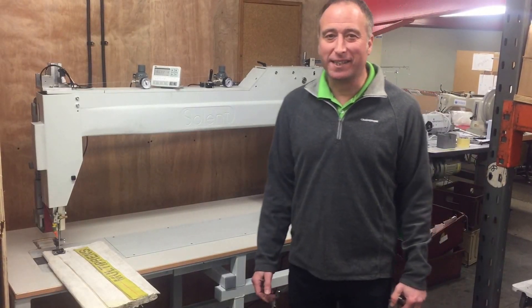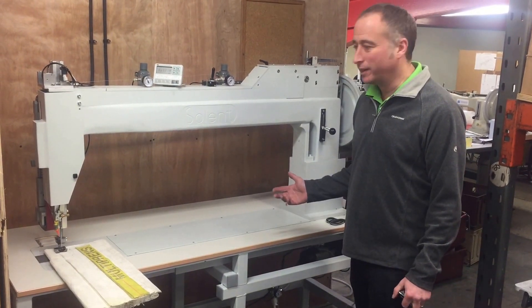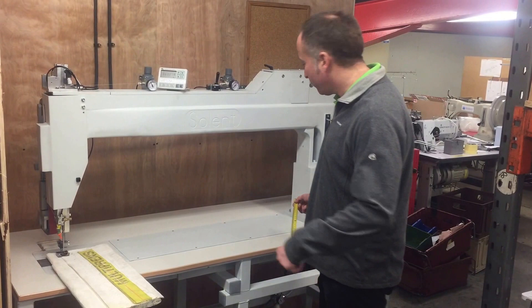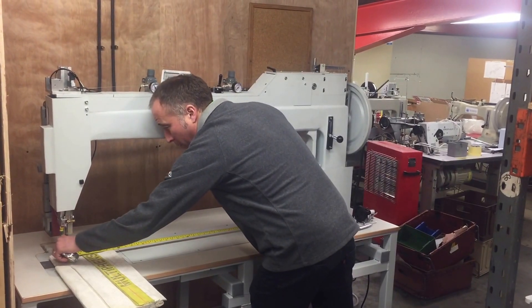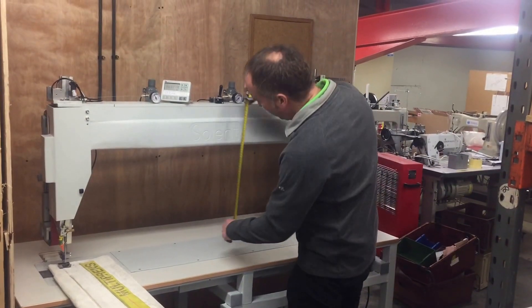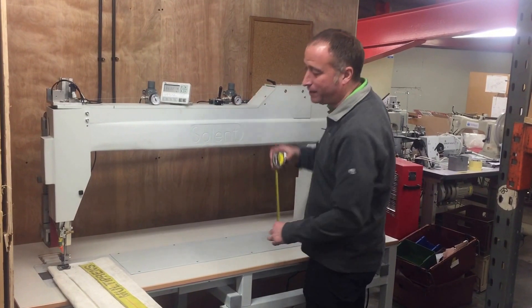Introducing the Solent Ocean XXLH, the machine designed specifically for sewing super yacht sails. The largest sewing machine in the world, it has an underarm clearance of 1.1 metres, approximately 43 inches, and a superb height of 450 millimetres, approximately 18 inches.